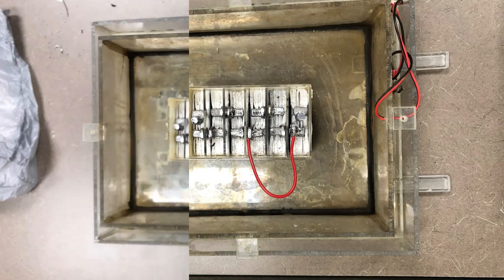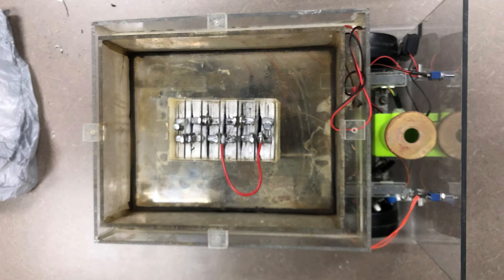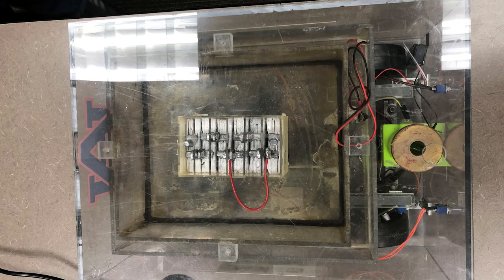A current flows from the lead oxide cathode to the lead anode. The lead gives up electrons which are accepted by the lead oxide, turning both into lead sulfate, which can be reversed by supplying a charge to the cells.